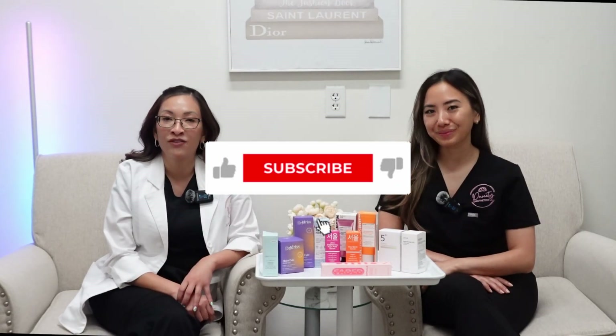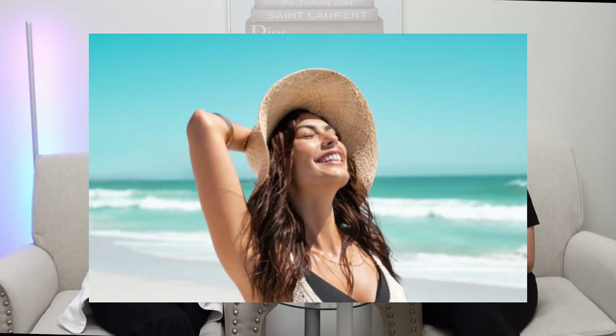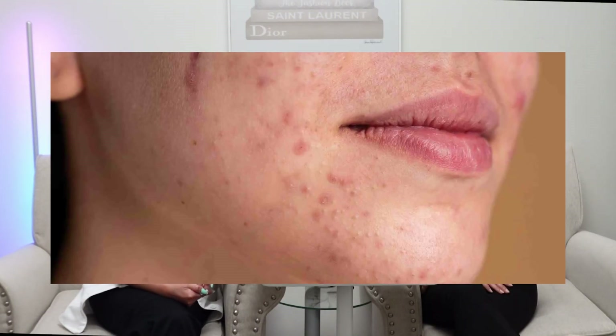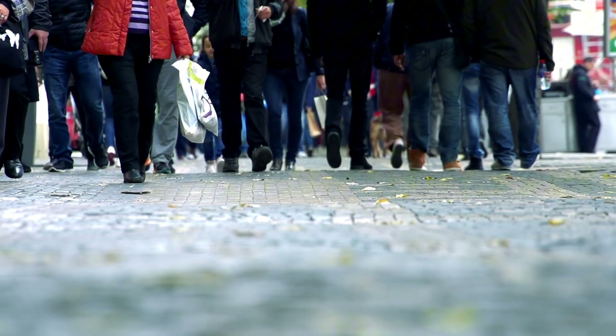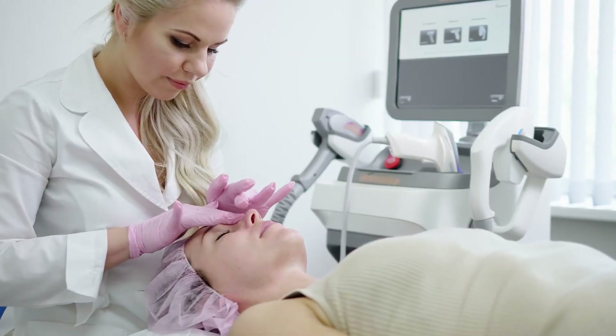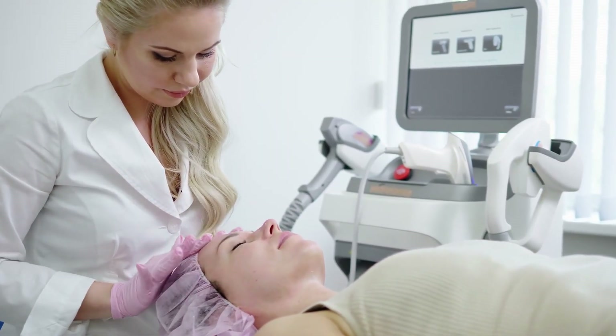Hyperpigmentation is a common skin condition that can be triggered by various factors. The three leading causes are genetics, sun exposure, and certain medications. It can appear as sunspots, melasma, post-inflammatory hyperpigmentation from wounds, acne, freckles, or birthmarks. It's characterized by darkened patches due to excess melanin production, and it affects a significant portion of the global population — with women more frequently impacted than men, and it's a leading reason for dermatology visits particularly among people with skin of color.